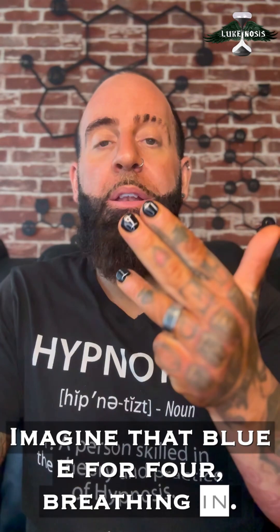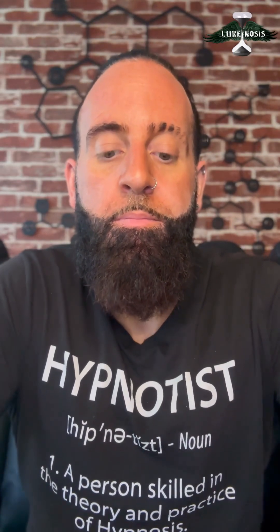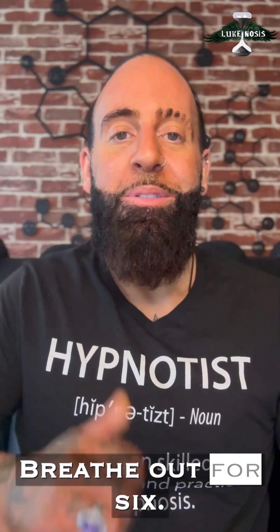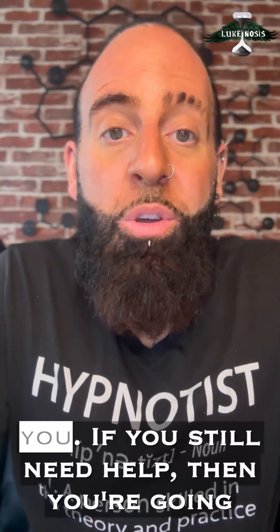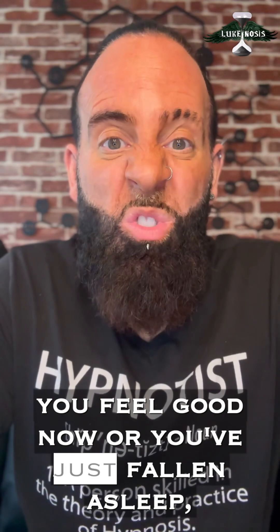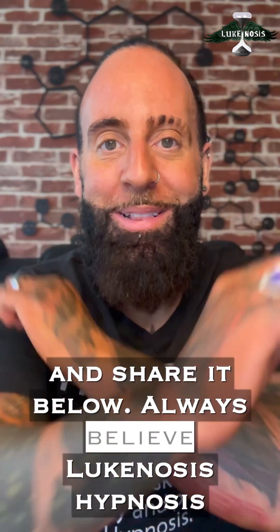Breathing in for four. Hold for seven. Breathe out for eight. Blue E. Breathe in for six. Breathe out for six. Notice how you feel. If you still need help, do the exercise all the way up to Z. If you feel good now, or you've just fallen asleep, you can end this video. Leave a nice comment and share it below. Always believe — Luke knows his hypnosis.